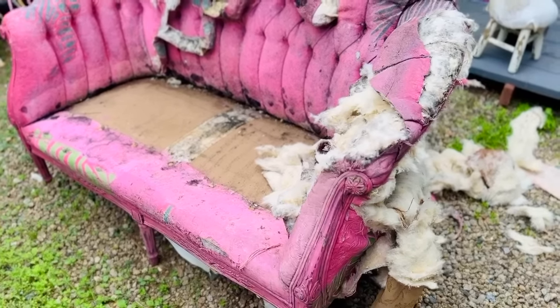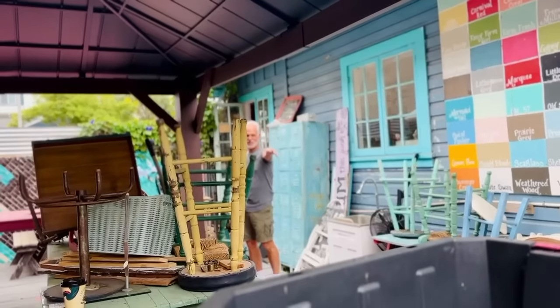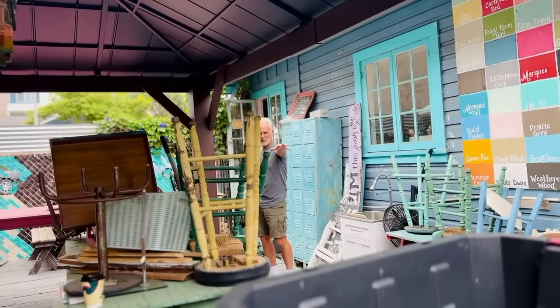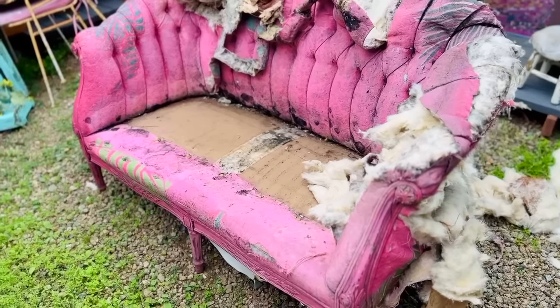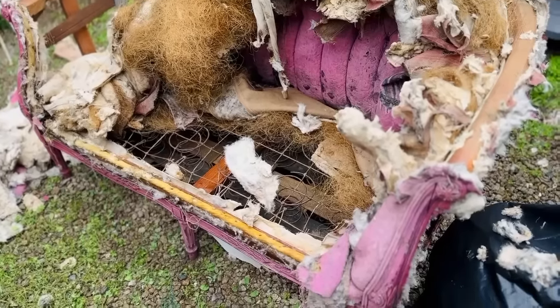I told Bobby I wanted to deconstruct it — holy gross, I don't want to breathe it — and he convinced me not to. But now I'm here by myself. This is the hoarder in me. I've ruined this table three times.